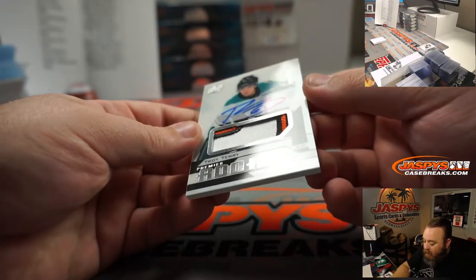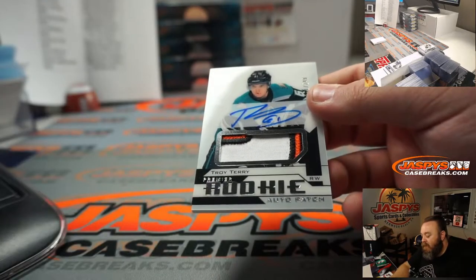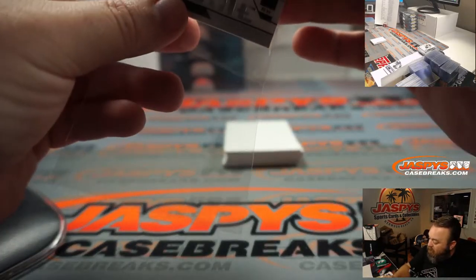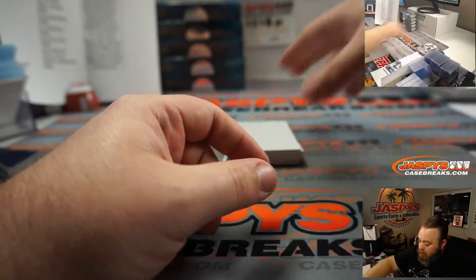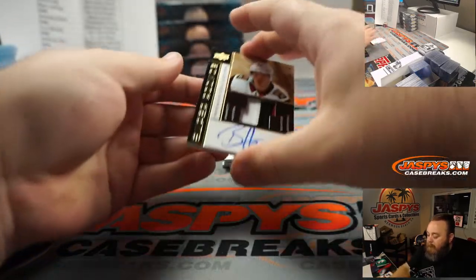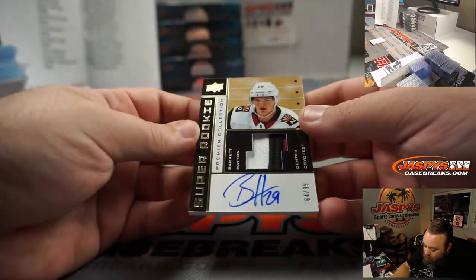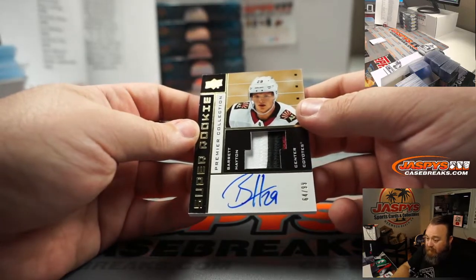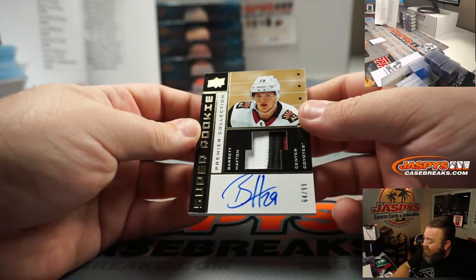Troy Terry Premier Rookie Auto Patch, 191 of 249 for the Anaheim Ducks, which is a random number block team, spot one, going to Thomas Maki. Premier Collection super rookie, Barrett Hayton, 64 out of 99 for the Arizona Coyotes — also random number block team, spot four, going to D Almeida.